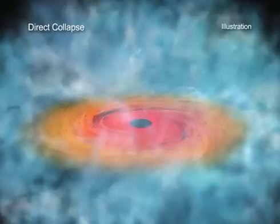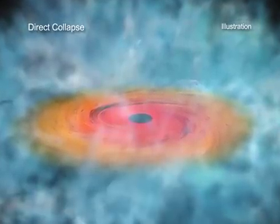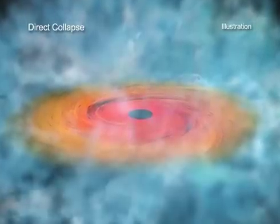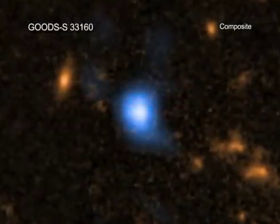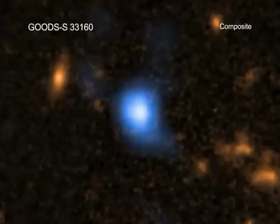There is a competing theory where a massive star collapses to produce a black hole of about 10 solar masses, which then packs on weight very quickly to get up to supermassive size. The new results suggest that at least some of the supermassive black holes in the early universe formed through this direct collapse method.